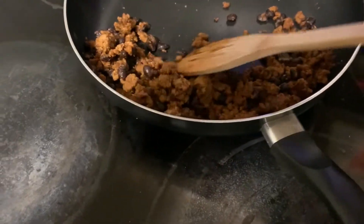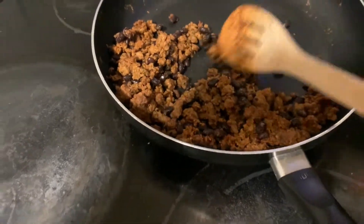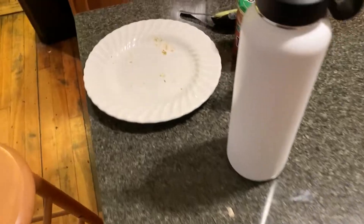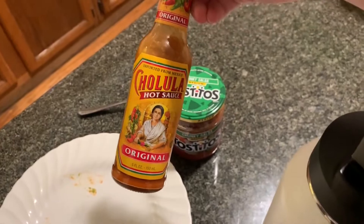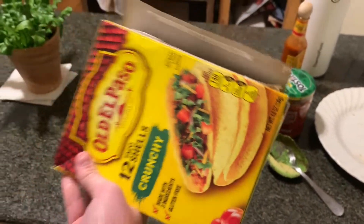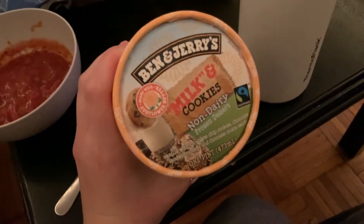I got this chorizo seitan, put some black beans in there, added some avocado, Cholula hot sauce — which is my new favorite; I used to be a sriracha gal — and some hard shells. In the evening, my roommate and I are doing face masks. New bun and Ben & Jerry's — yummy. We're watching All American.